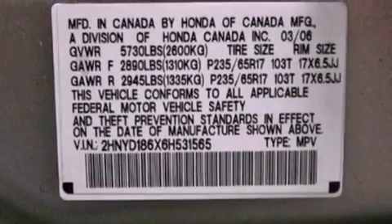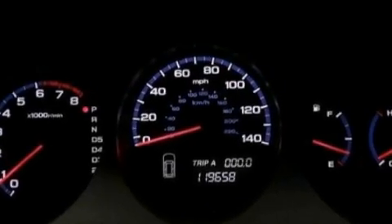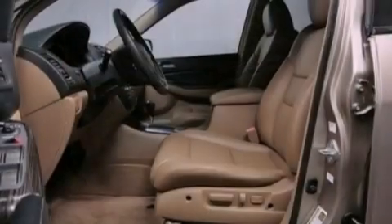The following features are also included: memory settings for the driver's seat positions, so you can recall your favorite position with the push of one button. Air conditioning with automatic climate control, cruise control, a premium sound system, and leather seats.